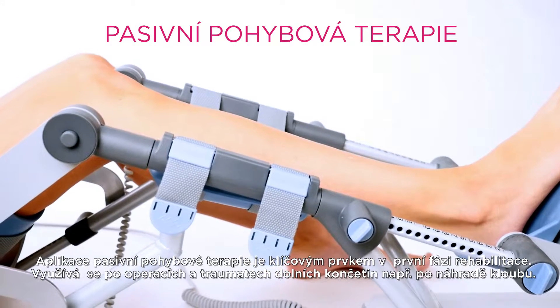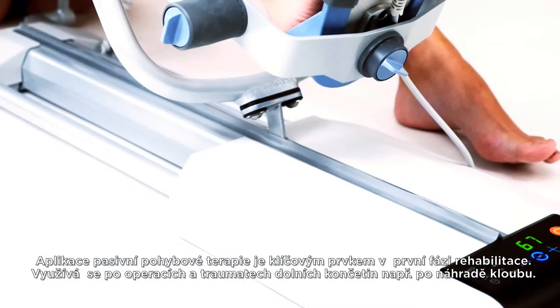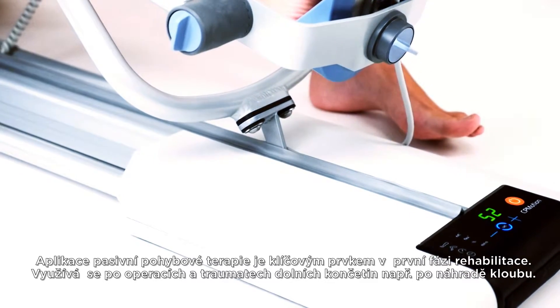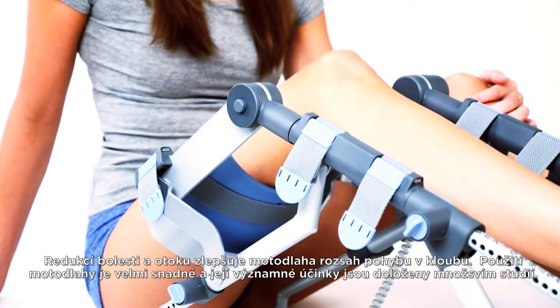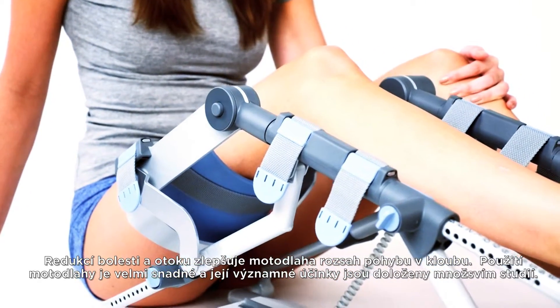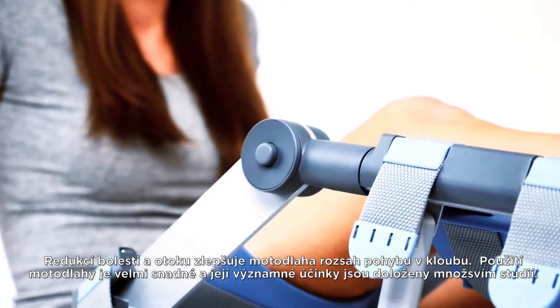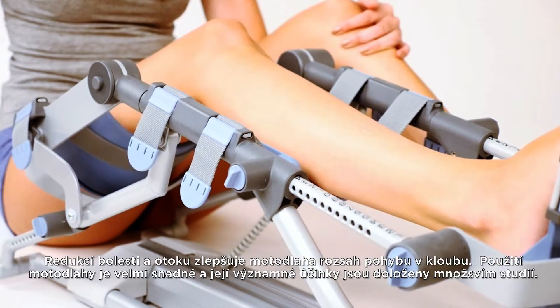Continuous passive motion (CPM) is a key component in early rehabilitation and is used after lower limb joint surgeries or traumas. CPM reduces pain and swelling, leading to an increased range of motion and a faster recovery. It is easy to use and has results supported by numerous studies.